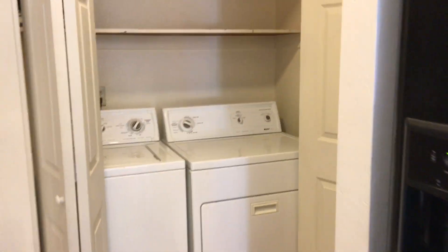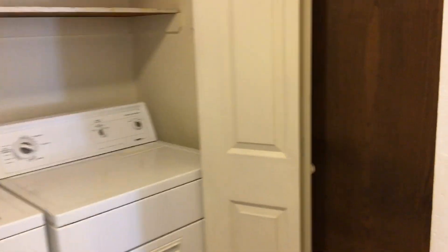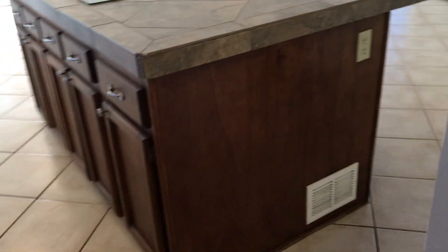Laundry closet. To the right here through this door is a two-car garage. Spin around to the other side of the center island so you can see that view also.